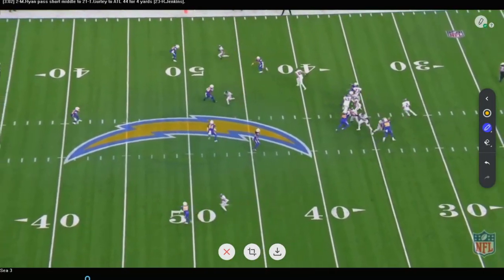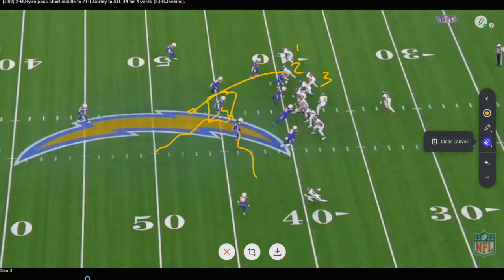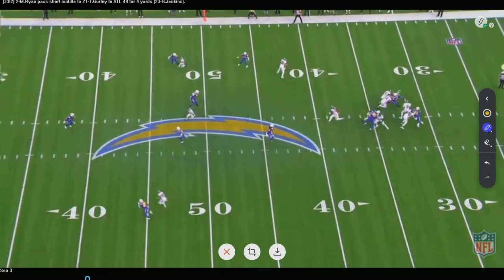Here we go once again. Three receivers to that side — here's my backside backer. He's going to cover anything in his zone, but if one of these guys goes vertical, he's going to turn and chase him once again. There you see it — turn, chase, take away that deep over that everybody wants to hit against cover three. And then everybody else plays their cover three zones.